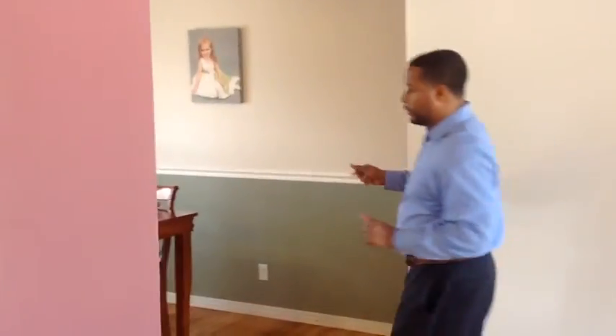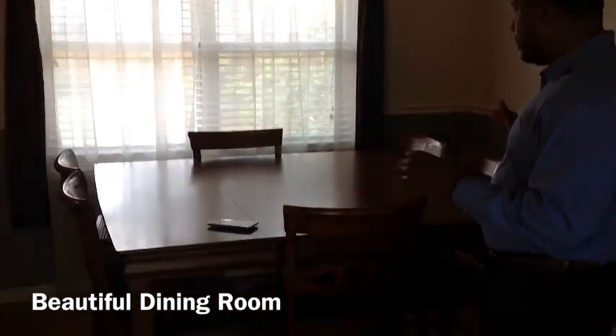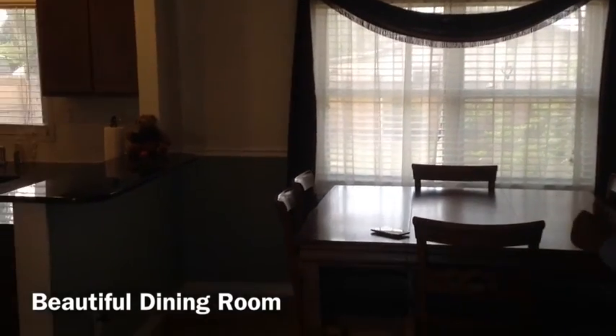We're going to go to the dining room. Right here we have the dining area — kind of formal, stretched out to the kitchen, but definitely a beautiful dining area.